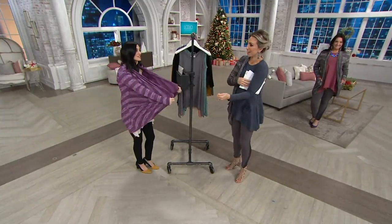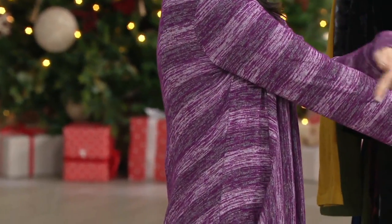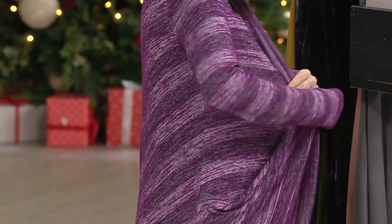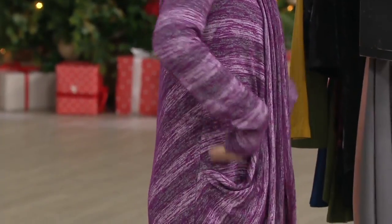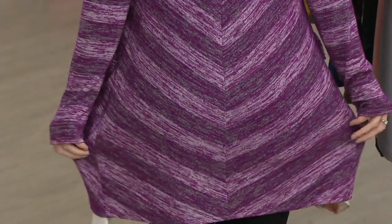It is a lightweight sweater knit. It is super drapey, so lightweight. It has so much bounce to this. Look at that — look at the way these stripes are done, those striations. Look how they match up so beautifully. Look at how they're kind of all going in different angles to really flatter your figure. And great length — I'm 5'2½. We're going to see it on Adrienne, who is taller than me, and it all works.